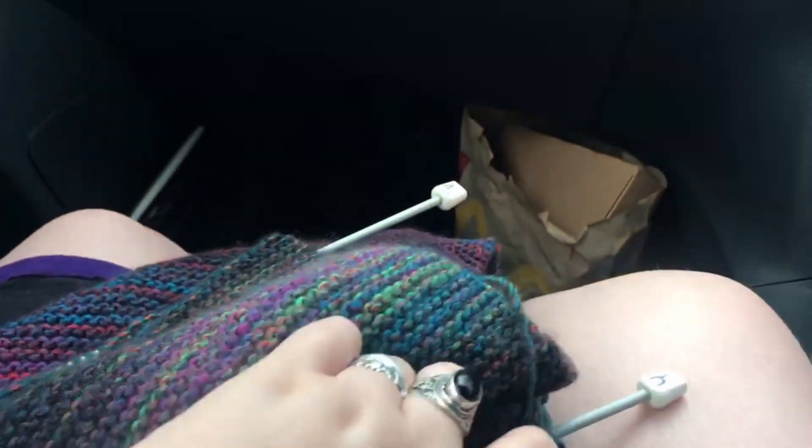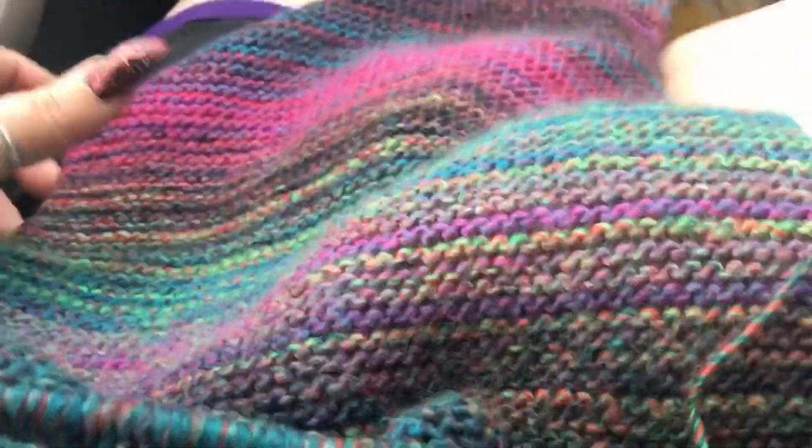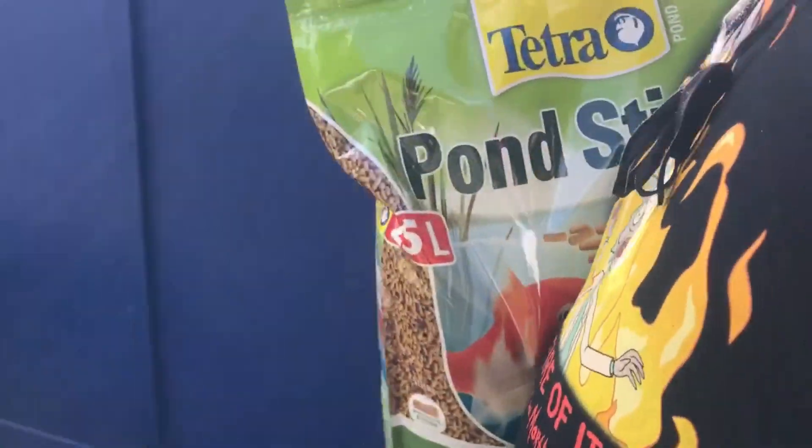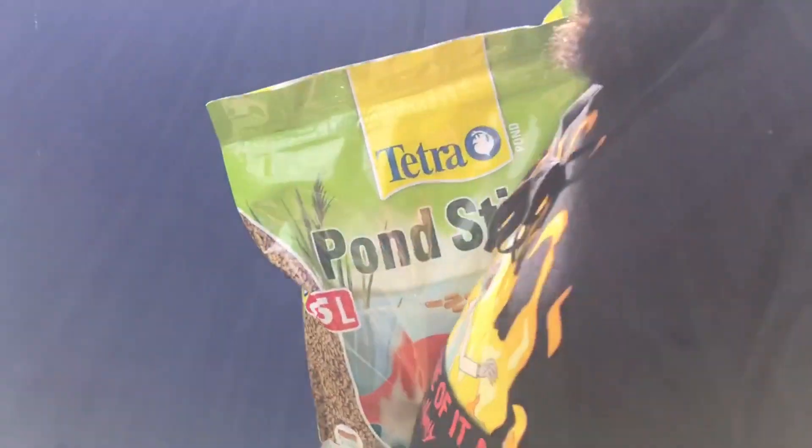I decided to go for different colors of wool for the different stripes. I'm going to do one stripe in this color, then the orange one, then back to this one, then the orange one. I think that'll keep it interesting - part of what keeps me going is just seeing what color comes next. Got the 25 liters of pond sticks.